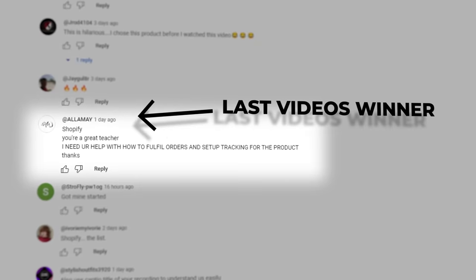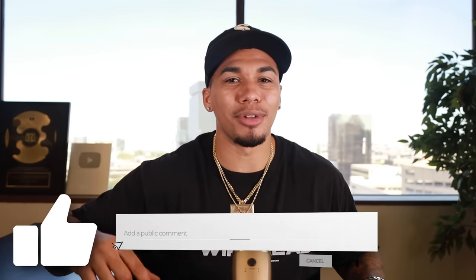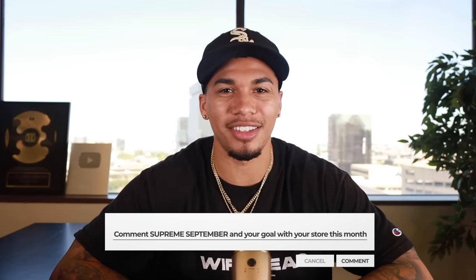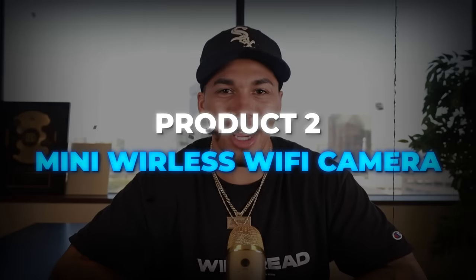Now that first product was just a taste of what the rest of this list is going to have in store for you. I think product number nine is going to make you guys want this list ASAP. But before we get that far, if you're someone who wants a chance to get on a call with myself and my team, all you have to do is smash that like button and comment the word 'Supreme September' with your goal for your dropshipping business. Product number two is a mini wireless Wi-Fi camera.